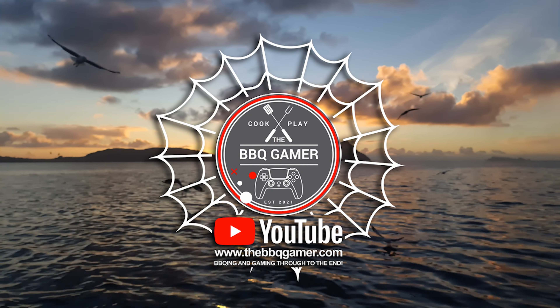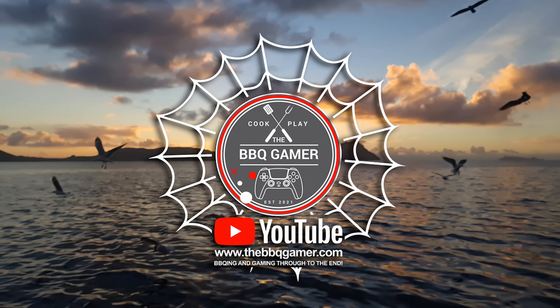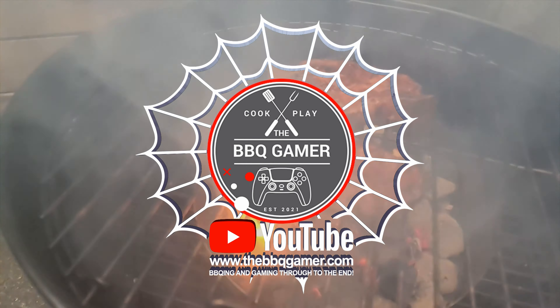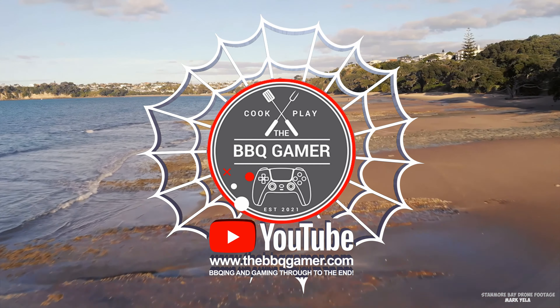Until next time, this has been The Barbecue Gamer. Stay safe out there. Barbecuing and gaming through to the end.